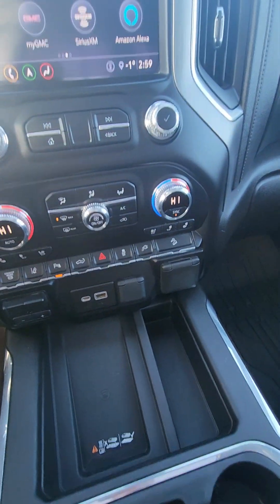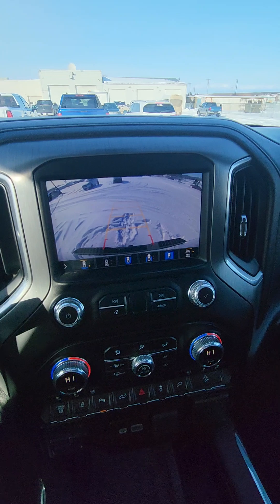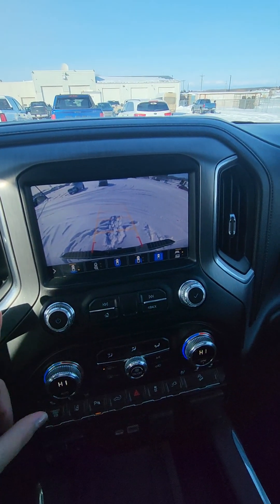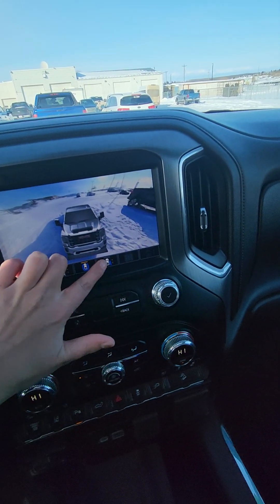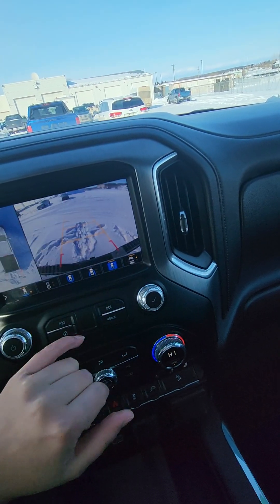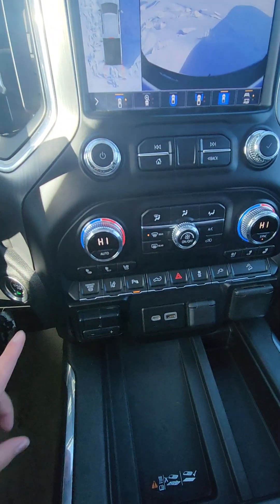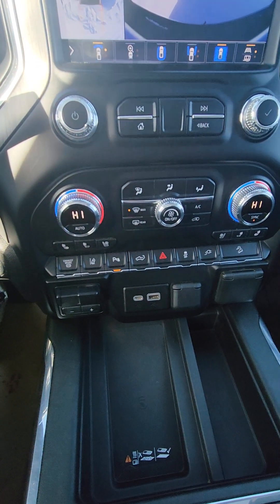When you go in reverse, you have tons of different mirror views that you can click on. It also has heated seats and cooled seats.